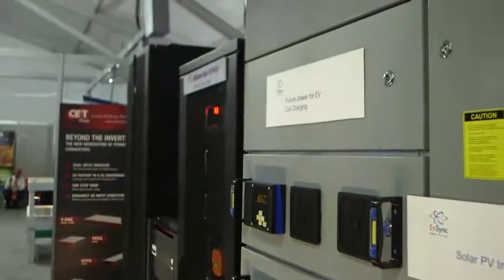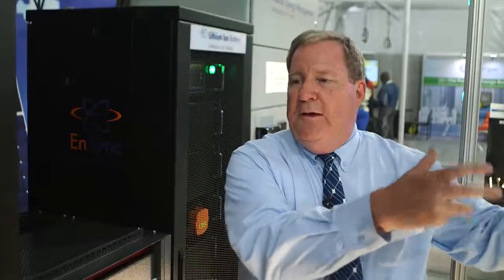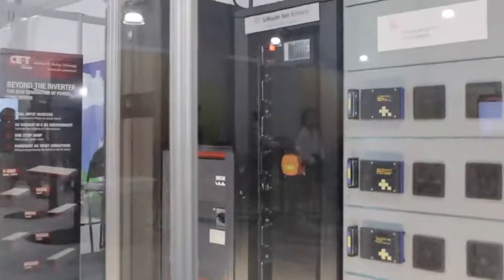We can combine those things with batteries — and this happens to be a battery stack behind me. That's going to be used to complement the renewables, which are somewhat intermittent, versus the continuous ones like the grid. Each of the power sources has its pros and its cons, so this takes the best of everything and combines it, making it useful to the loads — the users in the building.